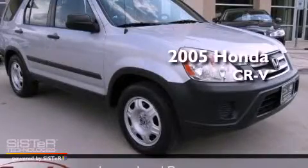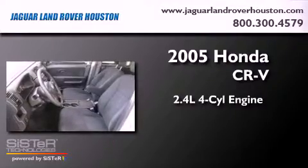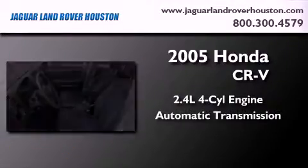This is a 2005 Honda CR-V. It features a 2.4-liter four-cylinder engine and an automatic transmission.